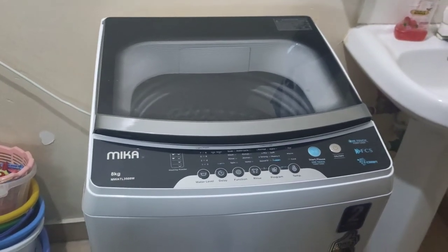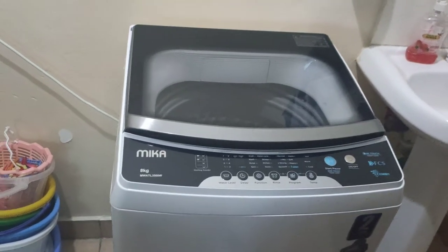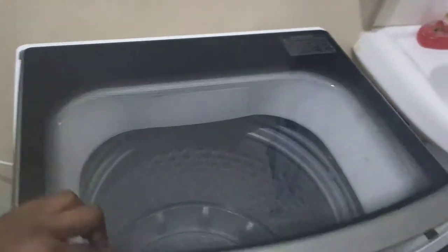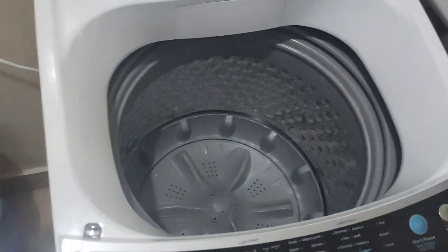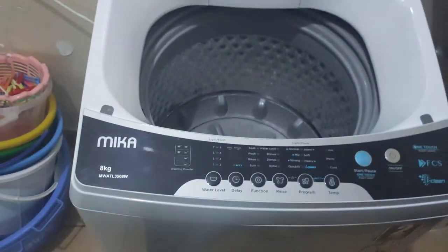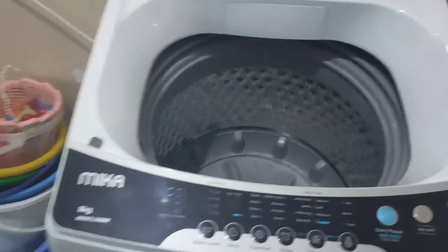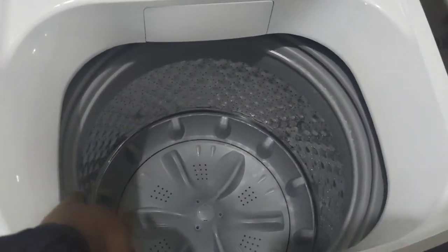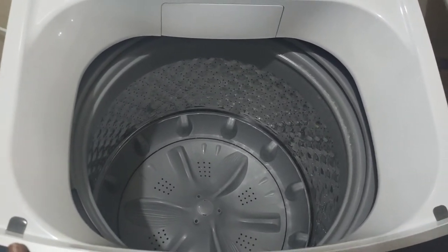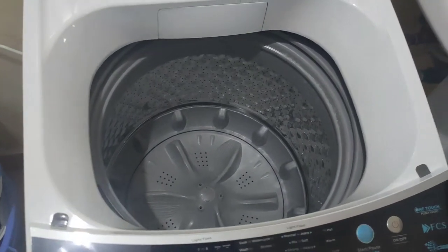I have used both top load and front load machines before and there is really not much difference. I prefer top load for the following reasons: number one, you do not have to bend all the time when putting in clothes — you just stand at waist height. Number two, I strongly feel the drum of the top load machine, even though it's 8 kg, is very spacious, and even though it's not recommended, you can sometimes go beyond the 8 kg.